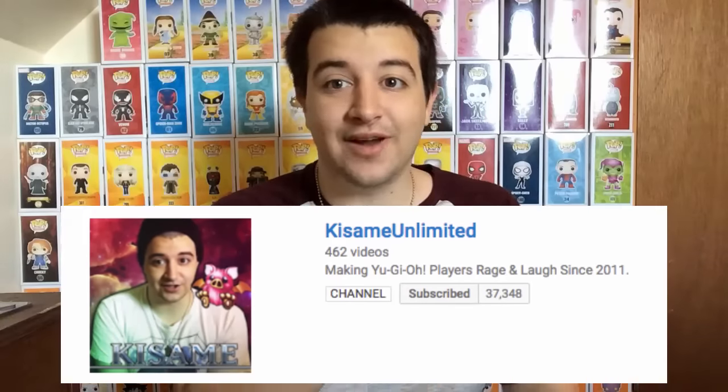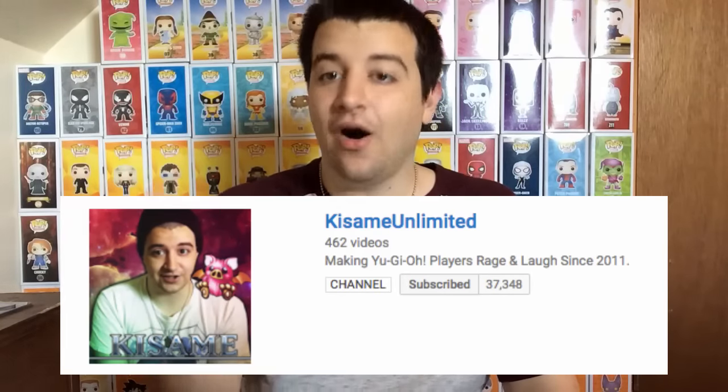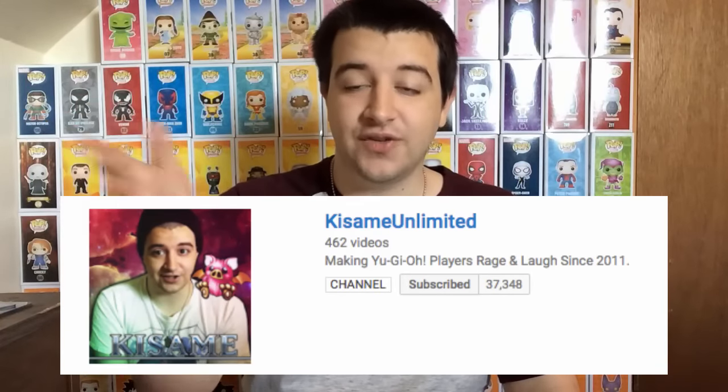Do not forget to like the video — 800 likes would be the goal. It always helps the channel grow and I am extremely thankful for anybody that clicks the like button. If you're new to the channel, welcome! I upload every Tuesday, Thursday, and Saturday. I hope you stay and enjoy this video. Do not forget to subscribe, and I hope you guys all have a great day and a better tomorrow. I'll see you guys on Tuesday — bye!